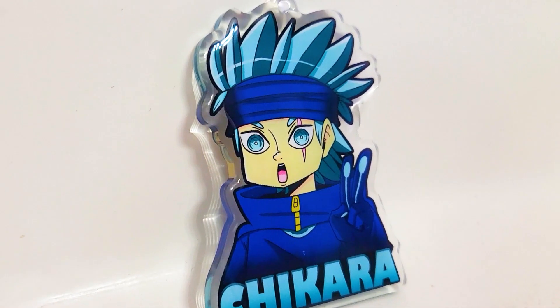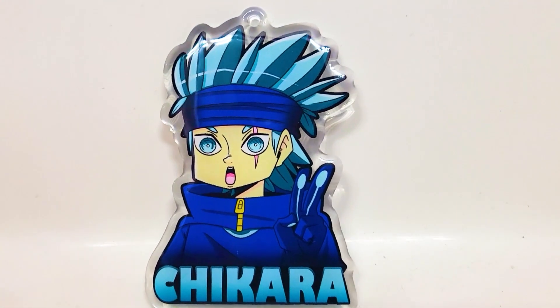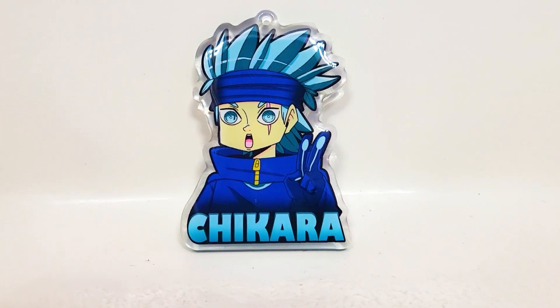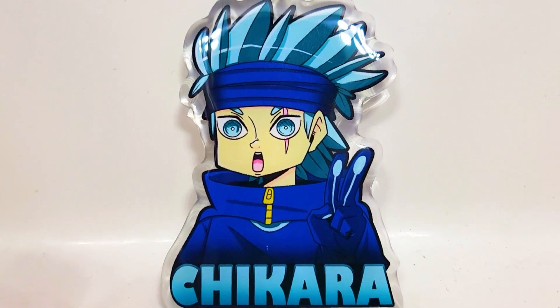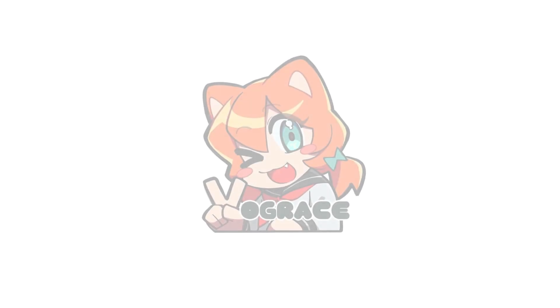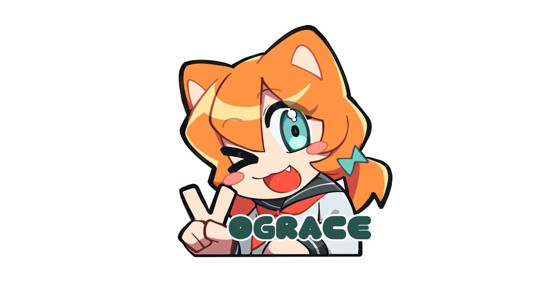I want to say a really big thank you to VogueRace for sponsoring this video. I had a blast designing this and custom making it to get a really cool product from you guys. If you want to know more about VogueRace and the products that they offer, everything is in the description below — from their website to all of their social media. You guys should go check them out and give them a follow because they are an amazing company.